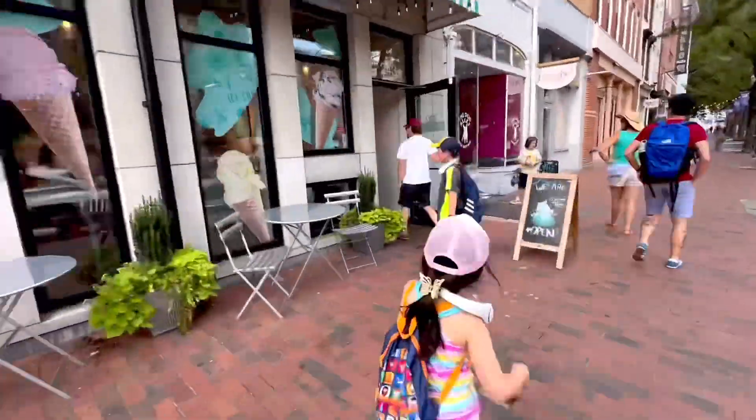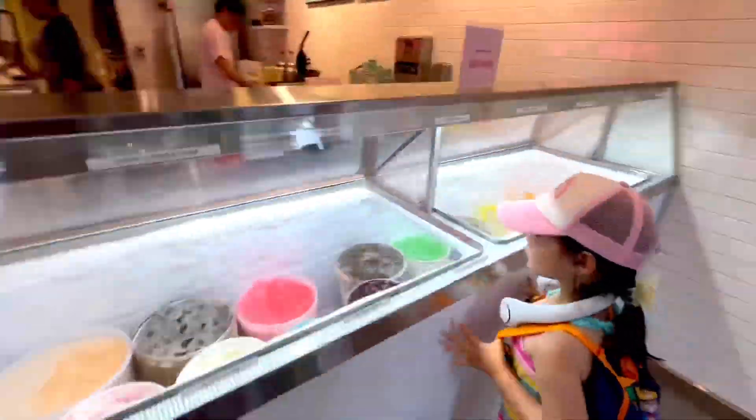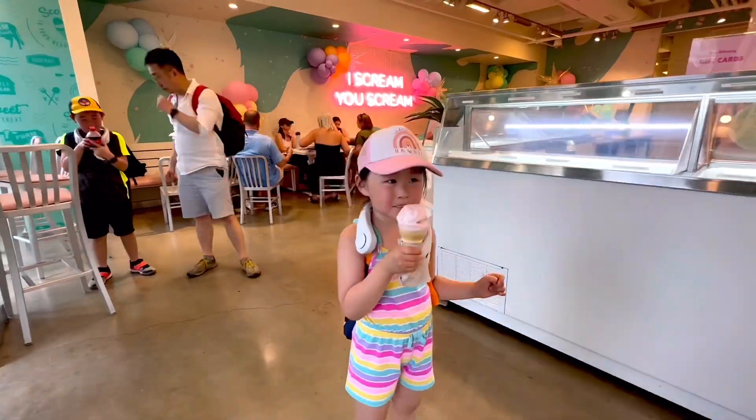Stopping at Vanderwin Farm Creamery for ice cream. Their ice cream is known for its creamy texture and delicious flavors.